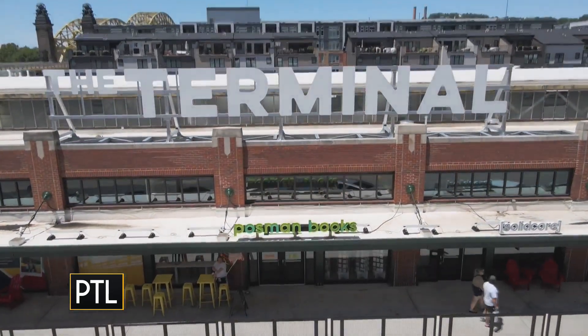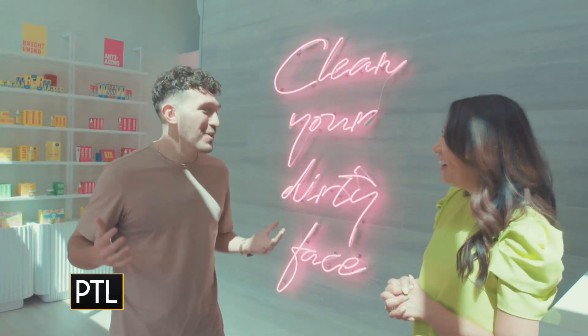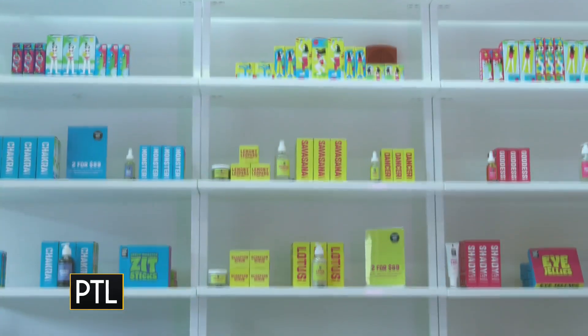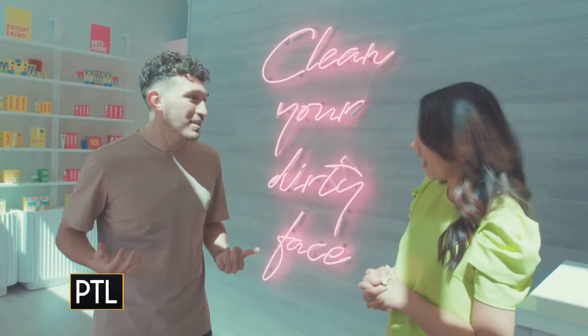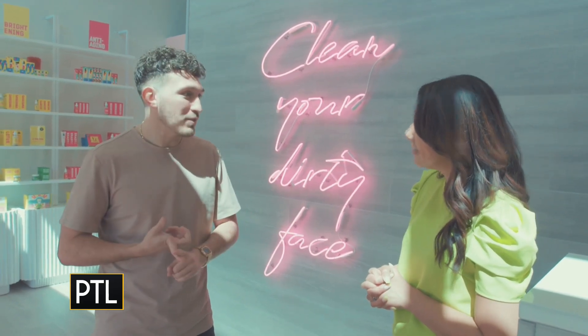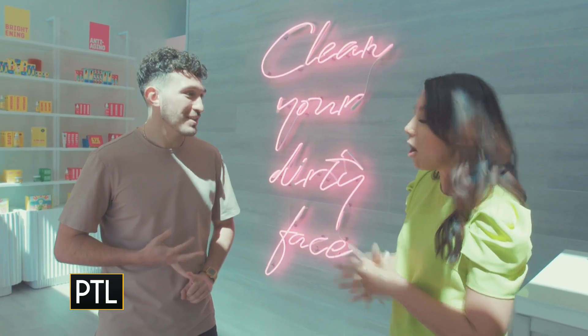Let's talk about Clean Your Dirty Face — what kind of services do you guys offer here? We're a 30-minute facial bar, in and out. It's so much fun — we have music playing, it's not a spa, so it's really great vibes. Everybody's talking and chatting and you get educated on your services. It's a five-step facial process: you get your cleanser, exfoliant, mask, toner, and a moisturizer, all in 30 minutes.